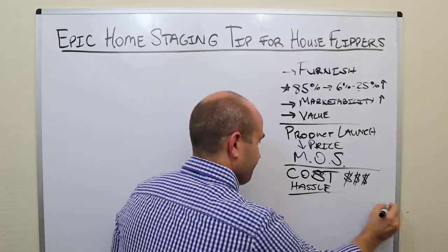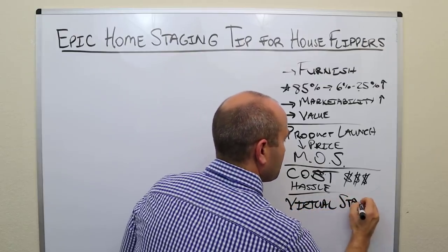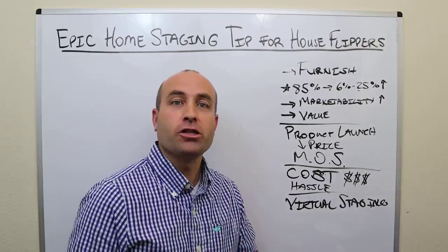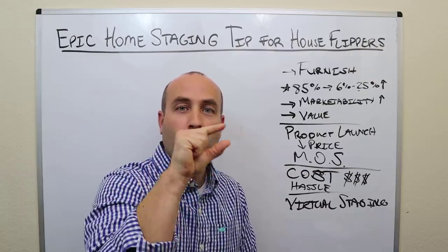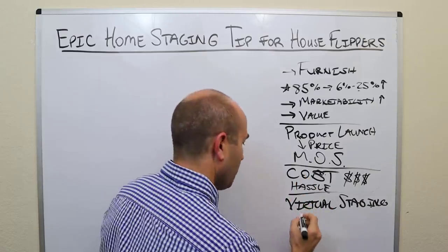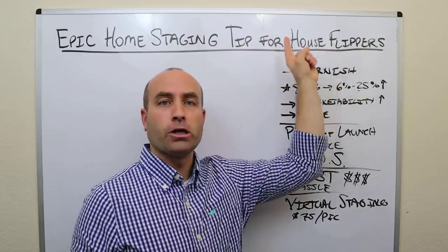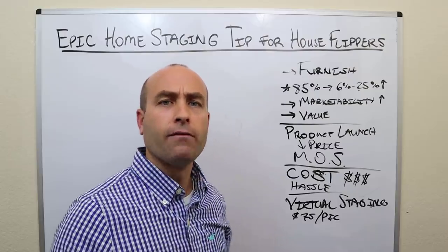Here's the solution: virtual staging. You may have already heard of it, and if you haven't, I'm so glad I'm the one to introduce you. What happens is you take your professionally shot pictures of the house, send them to a virtual staging company, and they will Photoshop furniture into the pictures. Voila — no hassles and a much lower cost. They usually charge around $75 a picture for the good ones. The company I use is Box Brownie — they're out of Australia, they were the first ones to market, and they're fantastic at it.